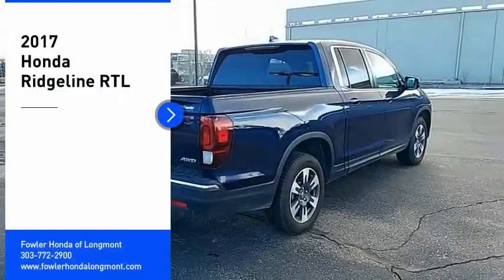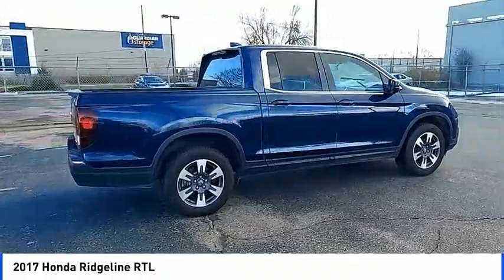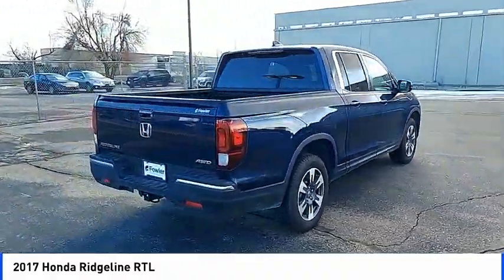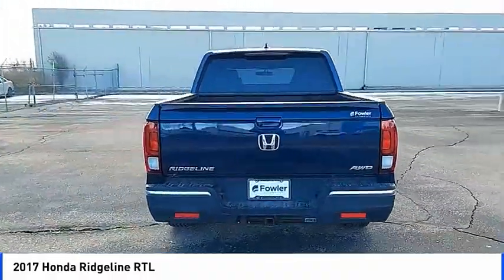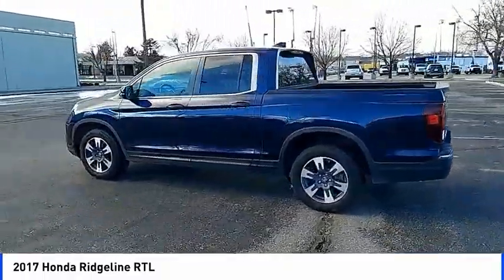Come test drive the 2017 Ridgeline. The Ridgeline was designed to give you exactly what you need to get the job done. And with Honda quality built right in, this truck can be with you for the long haul. Here are some of this vehicle's great options.